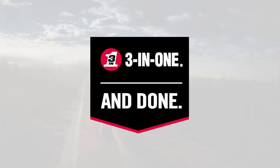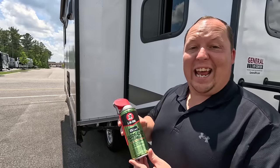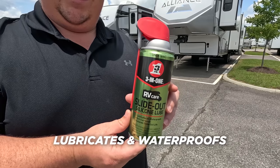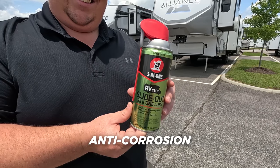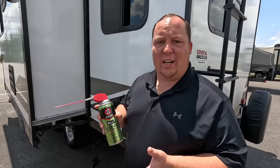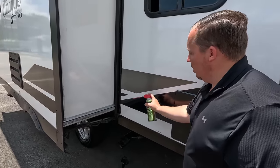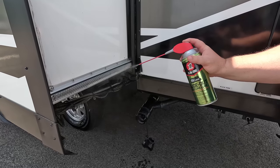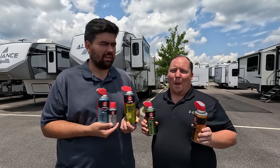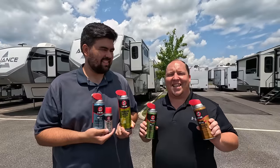This video is sponsored by 3-in-1 and their collection of easy-to-use products perfect for maintaining your RV. Today we're looking at the 3-in-1 Slide Out Silicone Lube — it lubricates and waterproofs, is anti-corrosion, and extends the slide-out's life. All you do is shake it up, aim it, spray it on, and no need to wipe it off — it will automatically dry. Click the link down below.